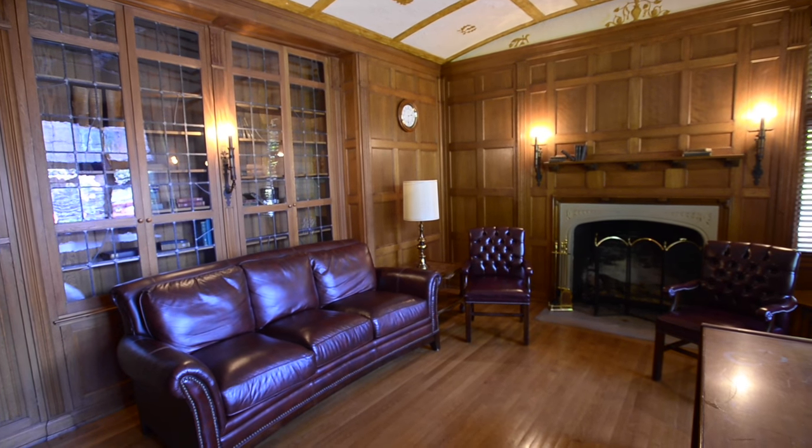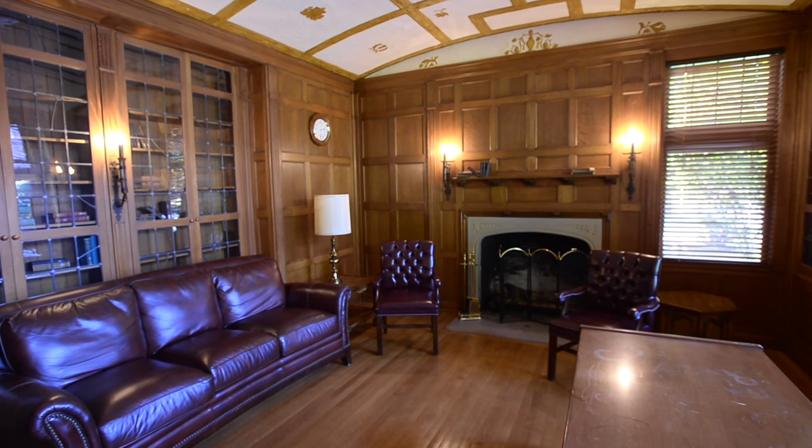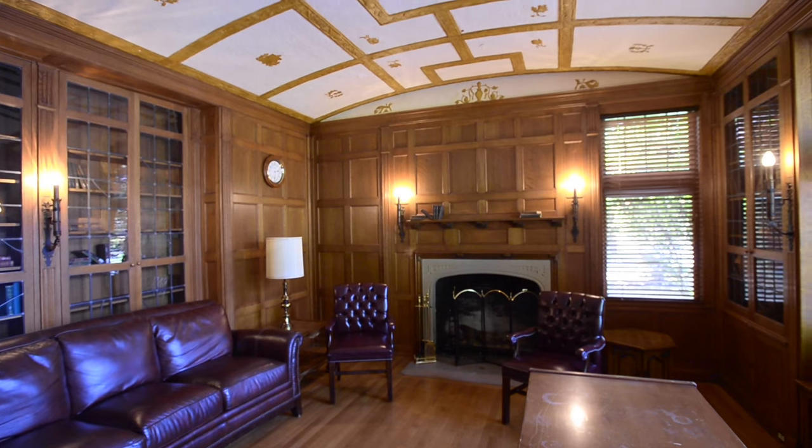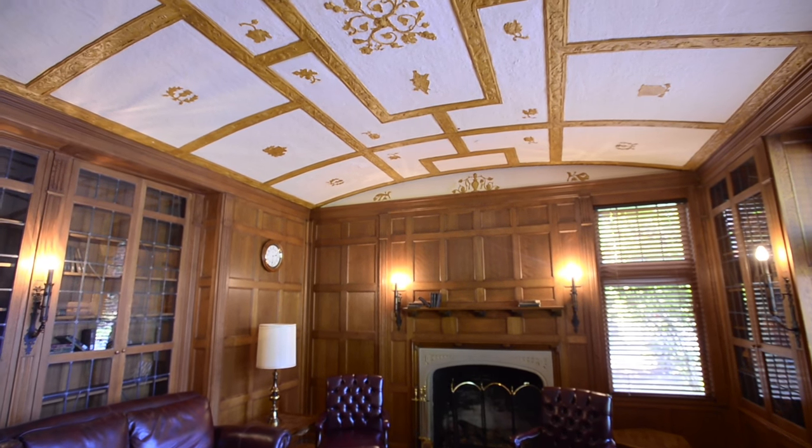This is the Weyerhaeuser Library, and the signature feature here is the barrel ceiling. Beautiful plasterwork and gold leaf.